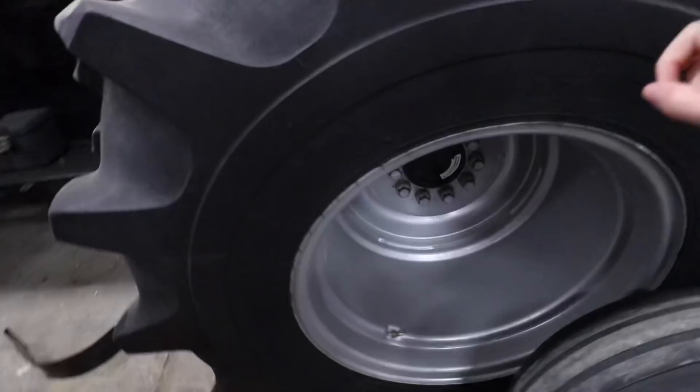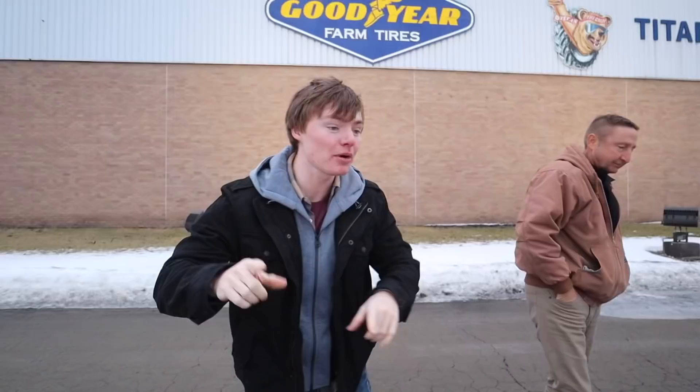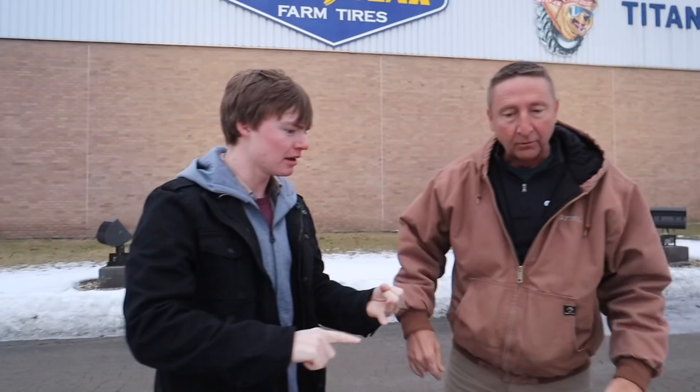And most importantly, once and for all, we are finally going to learn what these little things on the side of tires actually do. We're here with Scott Sloan — I don't really know what he does at Titan Tire, but he works for Titan Tire. He's going to be giving us a tour of all of their factories. We're at the Titan Goodyear factory in Freeport, Illinois, then we're going to be in Bryan, Ohio, then we're going to go to their wheel plant in Quincy, Illinois, and then we're going to end up in Des Moines, Iowa.